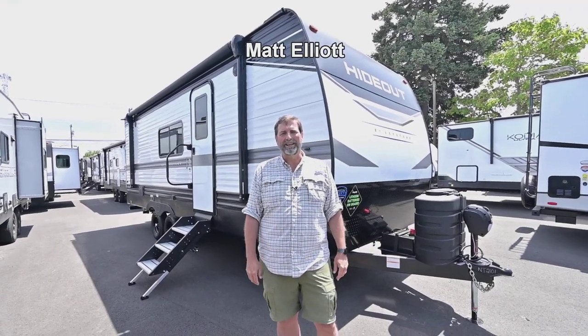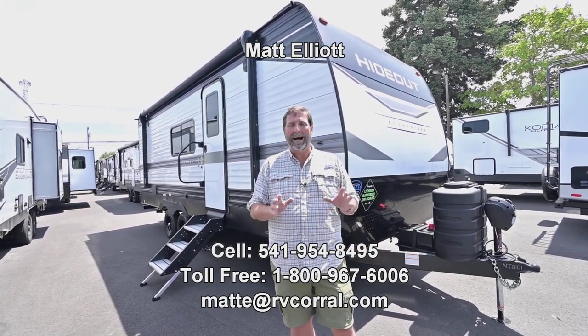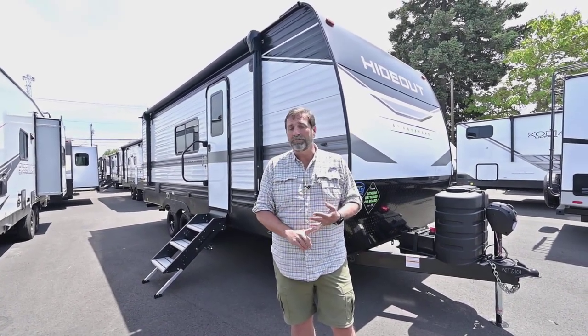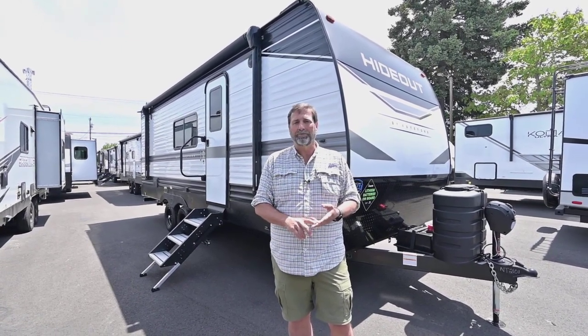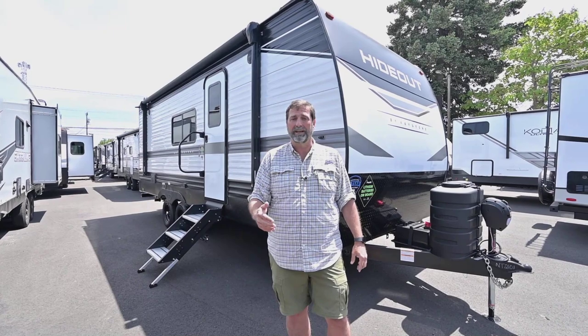Hi everybody, my name is Matt Elliott and I'm here at the RV Corral in Eugene, Oregon. Today I want to show you a brand new trailer from Hideout. Hideout's made by Keystone. Keystone builds Cougar and Fusion Toy Haulers in Montana, fifth wheels, residential fifth wheels, and they're well known for the amount of quality and value they put in their coaches. They're kind of a benchmark in our industry.